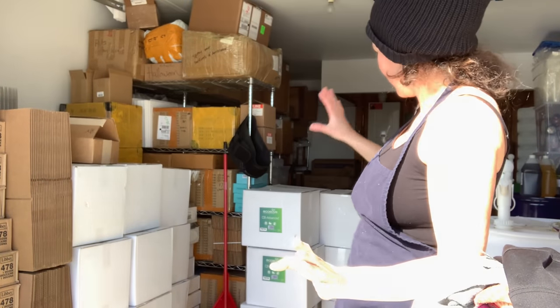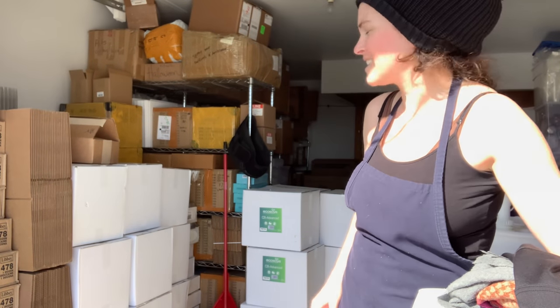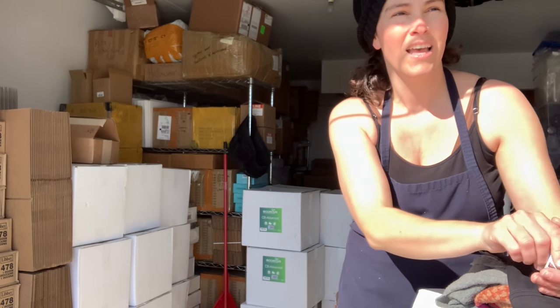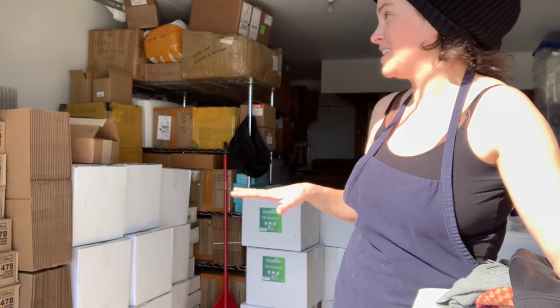That was a nice workout! There they are — all of the EcoSoya boxes of wax. This is what 900 pounds of wax looks like. And guess what? I'm also waiting for another shipment of Coconut 83, so we're going to need to remodel the inside to figure out where we're going to put all this wax.